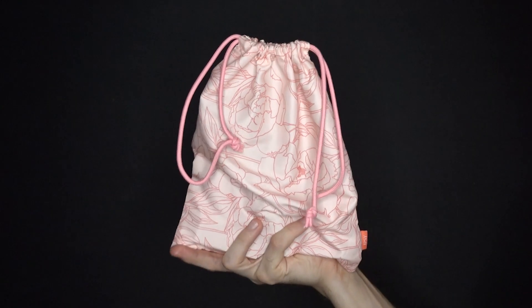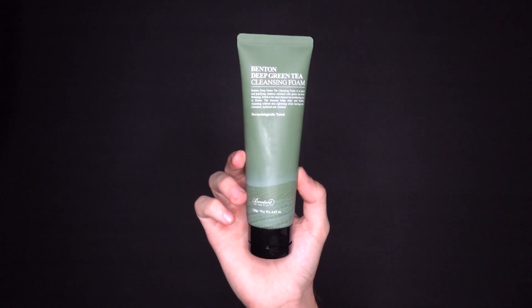Hi everyone, my name is Leon, and today I'm doing a review on the Ipsy Glam Bag Plus May 2021. First up is the Benton Deep Green Tea Cleansing Foam.